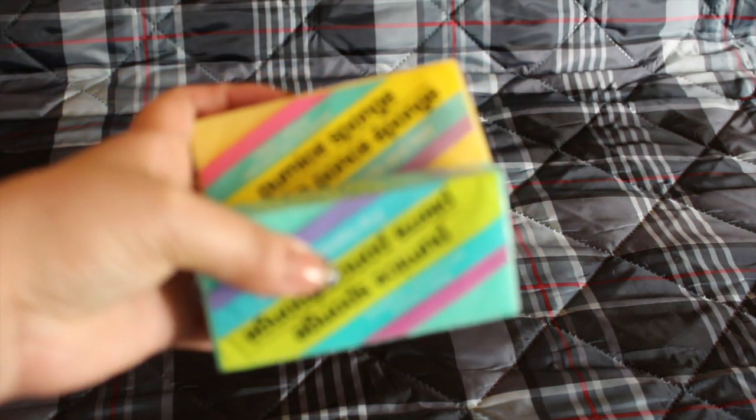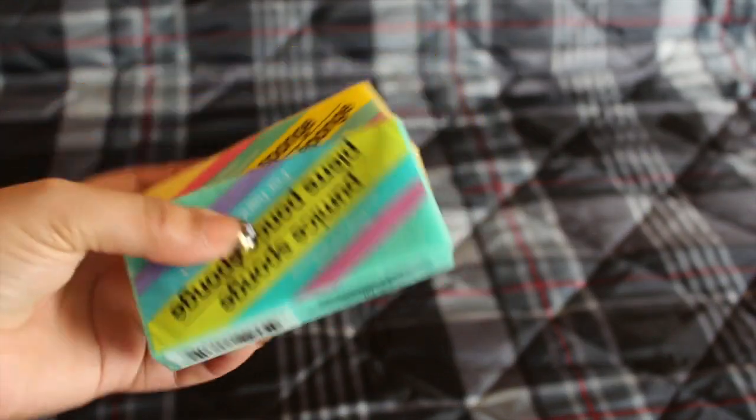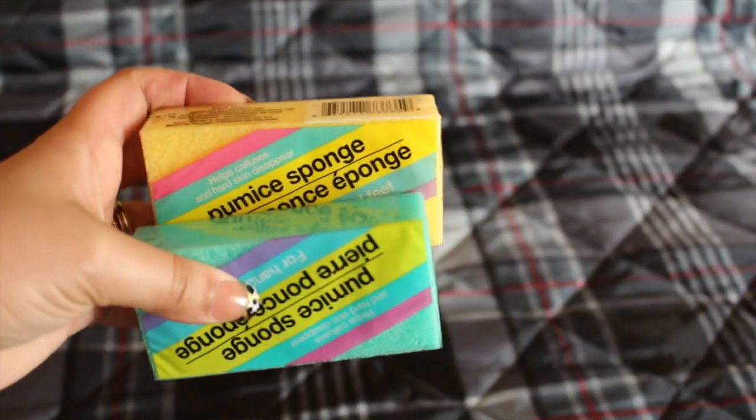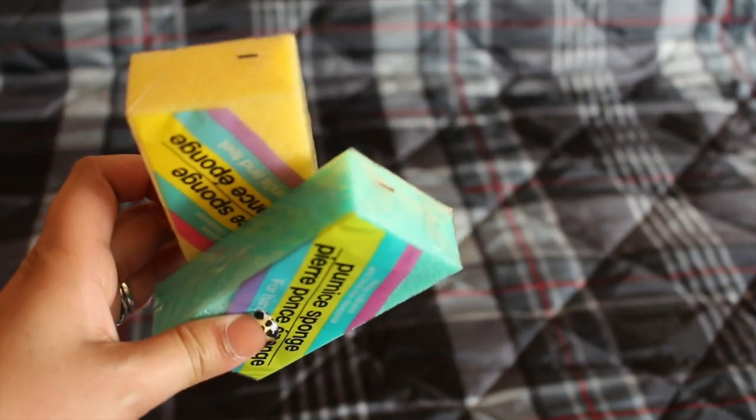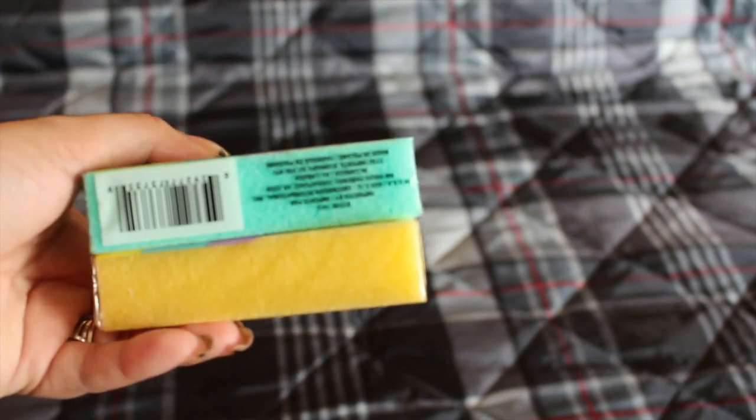I picked up these pumice stones. I have to scrub my heels because I walk hard and the heel tends to get hard, so you've got to take care of that.